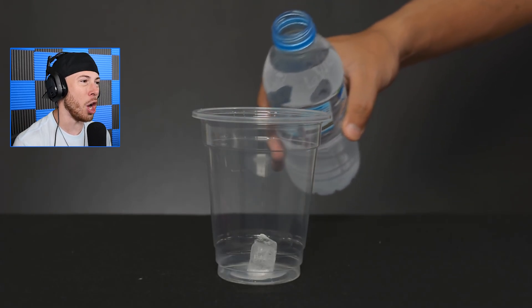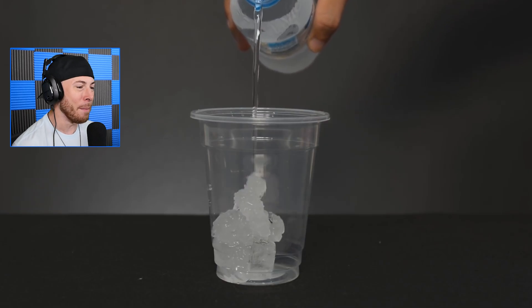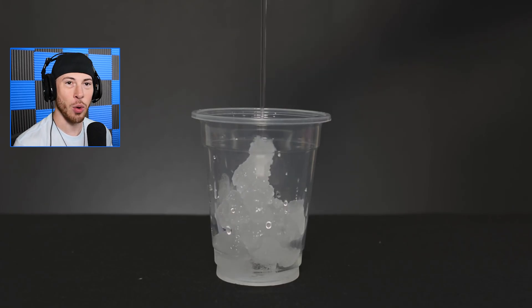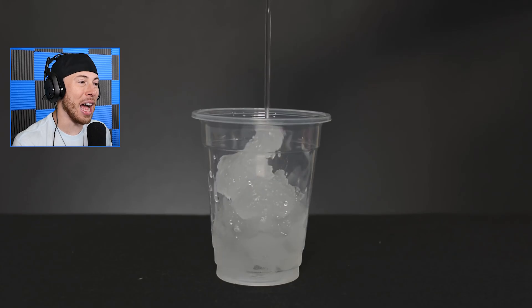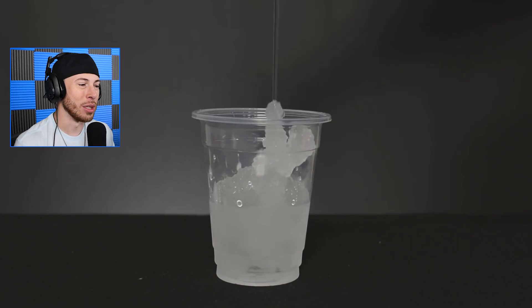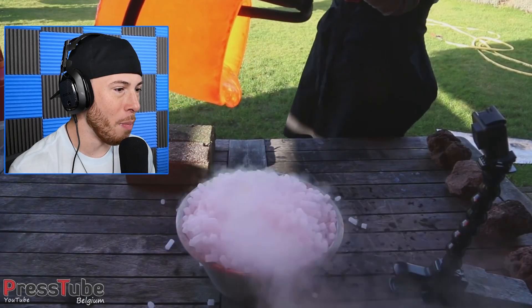We've got a water bottle that's also been refrigerated, and in doing so — bam — this water is now turning into ice just like that. But you can see it's very quickly melting. It's just cold enough to form into ice once it leaves the bottle, but it quickly melts back into liquid after a few seconds of being out in the cup.